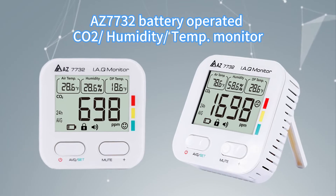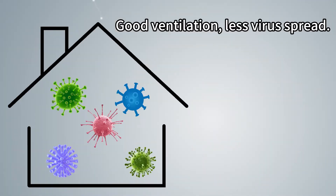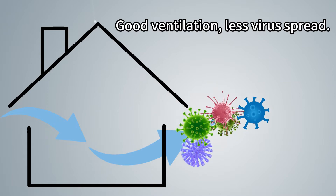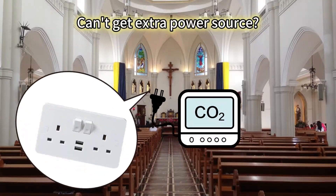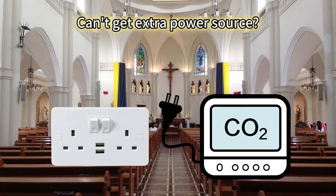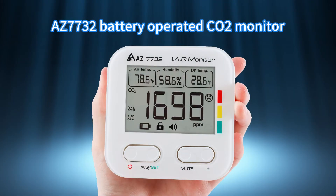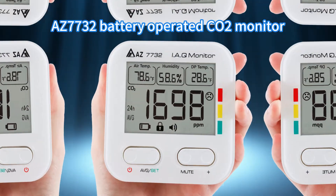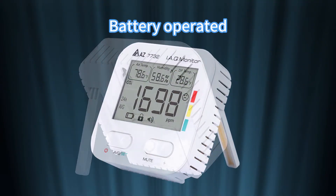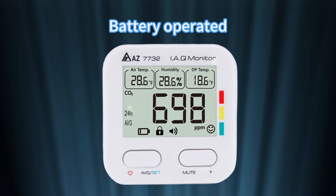AZ 7732 Battery Operated CO2 Monitor. Good indoor ventilation will reduce the risk of respiratory viruses spreading. If you can't get any extra power source to power up electronic devices, can you still monitor indoor air quality? Let AZ 7732 Battery Operated CO2 Monitor help you. AZ 7732 is a fully battery operated indoor air quality monitor.